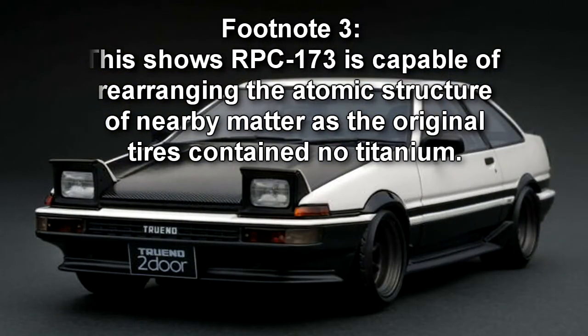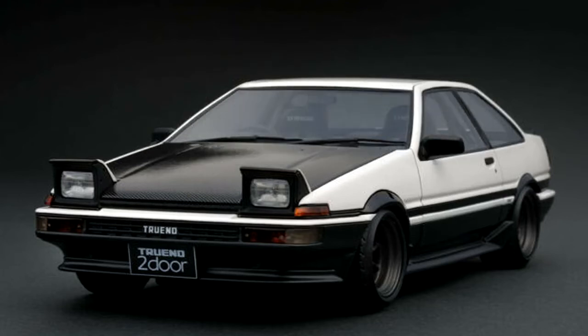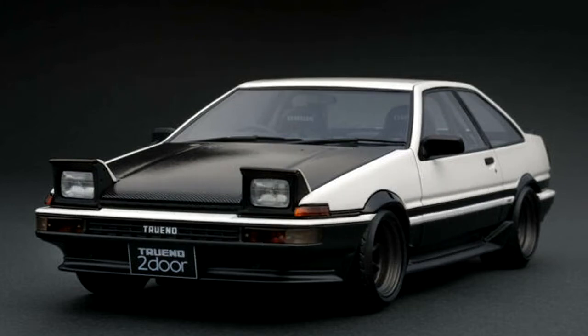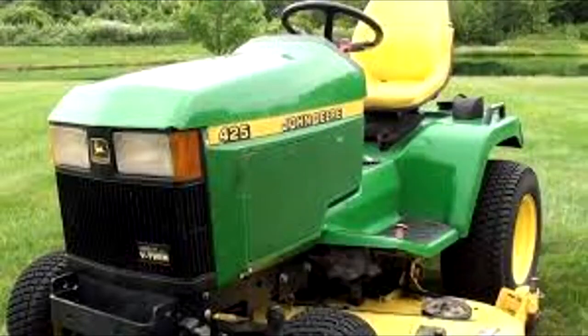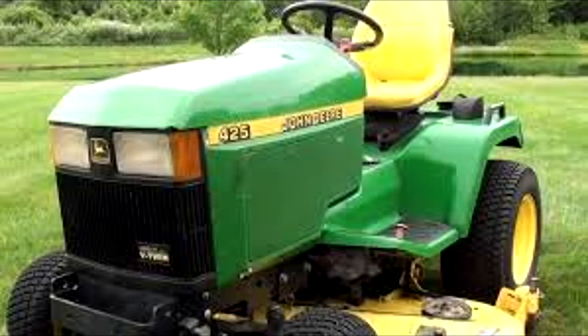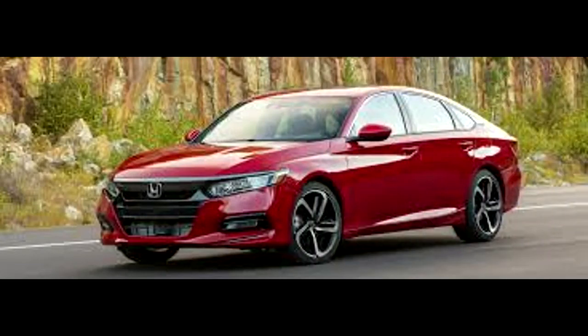Documented vehicular changes due to RPC-173: A 1997 Chevrolet Cavalier's tires, ruptured by police spikes, underwent rapid mechanical and chemical transformations, turning into airless variants composed of a titanium mesh. A Toyota Sprinter Trueno AE-86 with no power or fuel had its V-4 engine transformed into a V-12 solenoid engine, while the battery became a generator powered by unknown means. A 2019 2.0L Turbo Honda Accord experiencing instability due to snow was changed to use a four-wheel-drive system with deeper-tread tires.